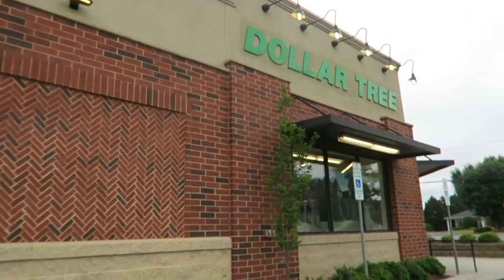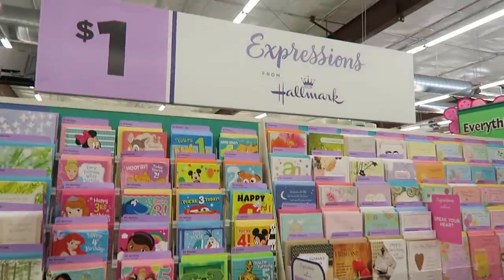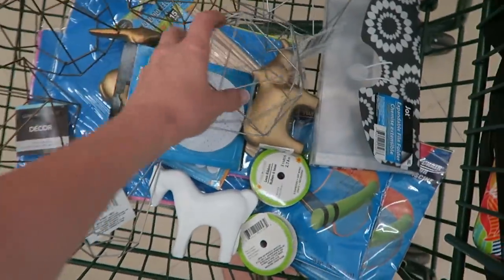Hey guys! Welcome back to Do It on a Dime with Catherine. I have been shopping at the Dollar Tree since 2011, so I've been at this game for a while. I get tons of comments on my videos asking, Catherine, how are you finding what you're finding? What are the best secrets for shopping at Dollar Tree? So today I am dishing my 10 best secrets for maximizing your time at the Dollar Tree.